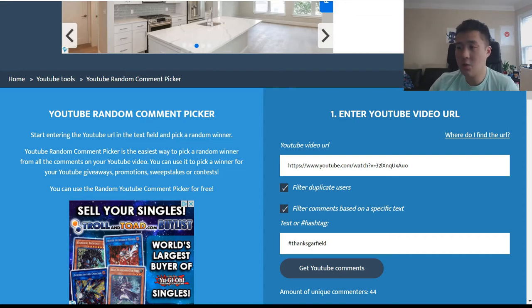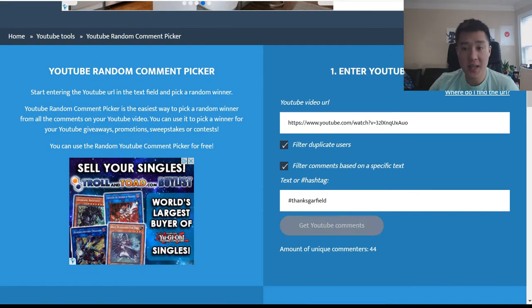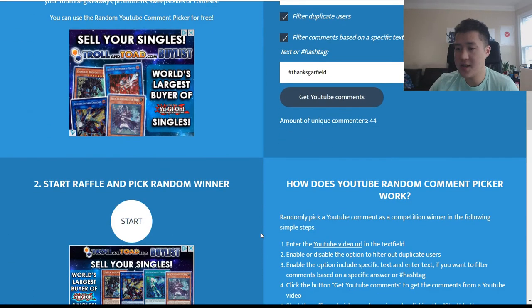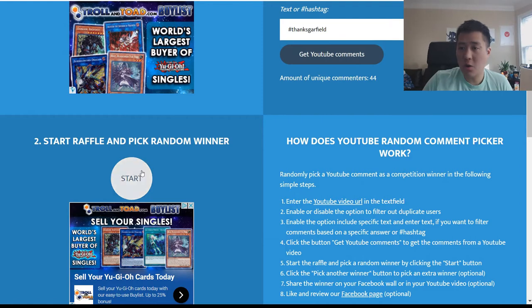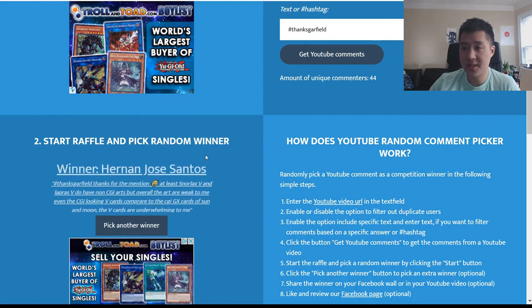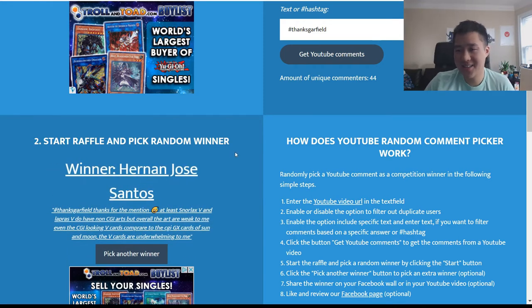Without further ado — I already punched in the URL, and the #ThanksGarfield hashtag is not case sensitive. Looks like we have 44 unique commenters — very nice! Best of luck to you all, and congratulations to the winner — the suspense! Hey Hernan, how's it going?